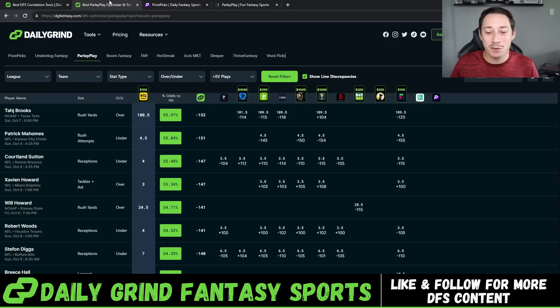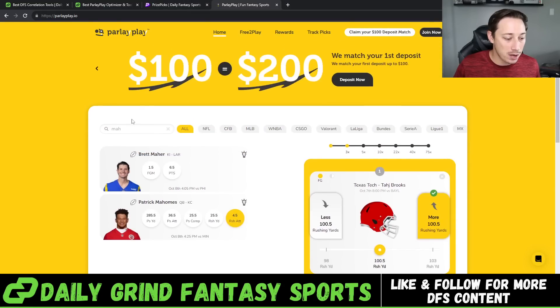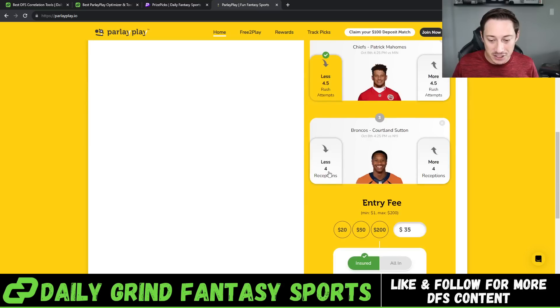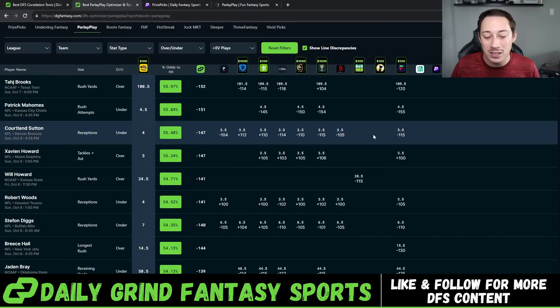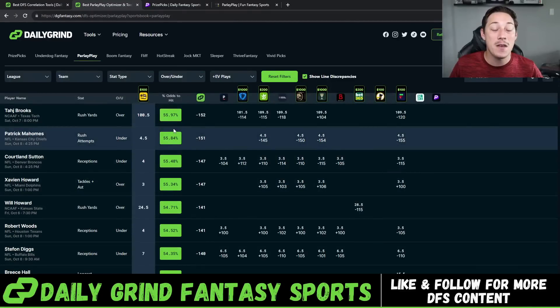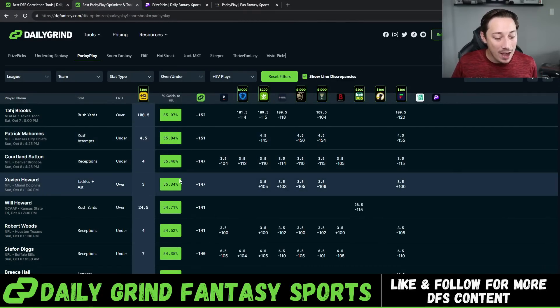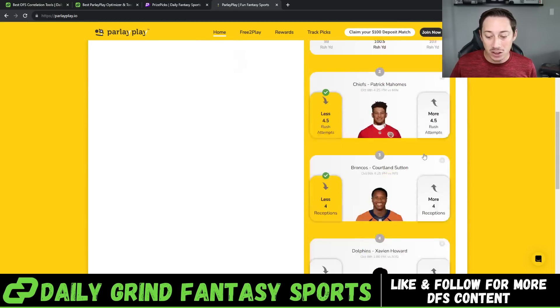If you guys don't have Parlay Play, use code DGF — you'll get a 100% deposit match up to $100. Next, Cortland Sutton under four receptions against the New York Jets. Based on sportsbooks he is set to 3.5 on all of them, so getting this at four is a really, really good play at 55.48%. In a five-pick insured slip on Parlay Play, your edge starts at 53.5, so getting this at 55% is insane. Xavier Howard — same situation, his line on sportsbooks is set to 3.5, you get it at three. Some push potential with these two props, but you're getting the lower number here on Parlay Play.